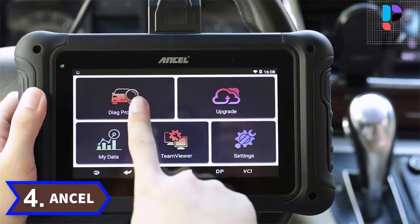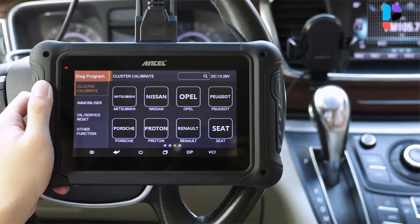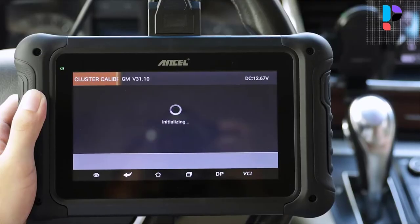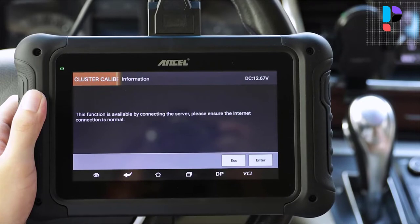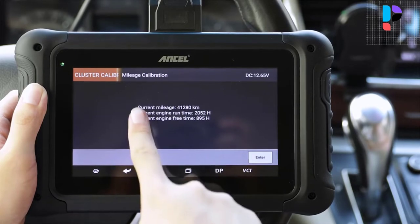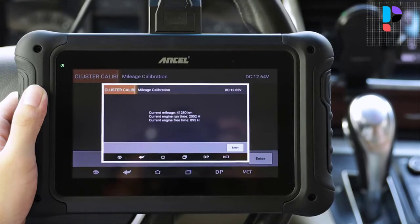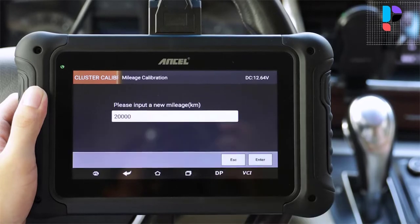Number 4: Brand name ANCEL, model number DP500. The DP500 is a new Android-based vehicle trouble diagnostic device developed for internet applications. It contains key programming, cluster calibration, oil/service reset, and special functions like ABS bleed, gear learning, EPB, TPS, and SRS reset. It covers a wide range of vehicles, features powerful functions, and provides precise results. Its all-in-one machine structure is more convenient to use, with fully optimized hardware running more stable, faster, and smoother.